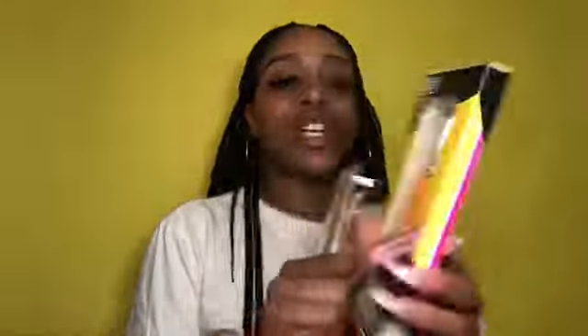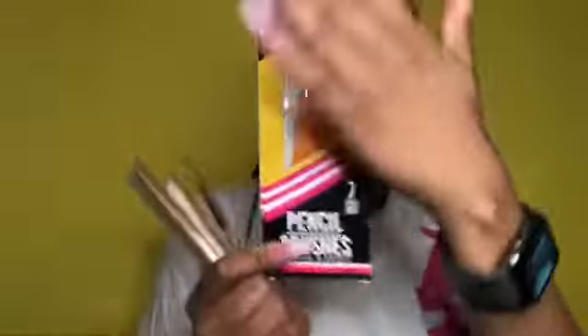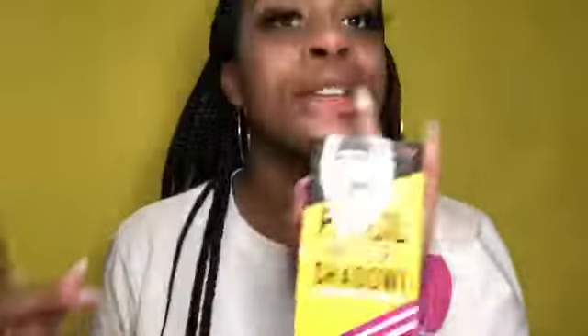Next product — actually, let me start with the brushes. I purchased the 'Pencil in Your Shadow' pencil brushes, real wood, number two — seven of them. It's so cute; it reminds me of a pencil box. On the back it says 'shadow blending pencils,' has her website, and notes it's cruelty free — so nothing here is made with animals. These look like they're the brushes for your eyeshadows.